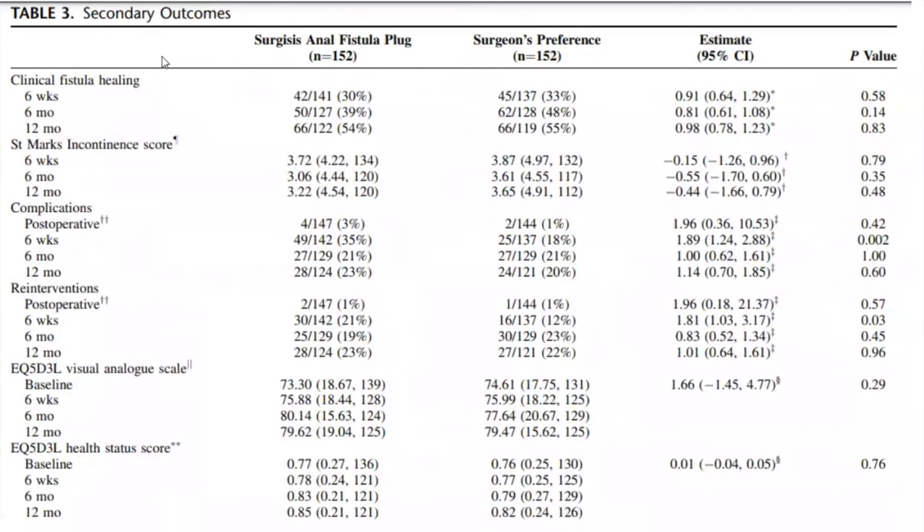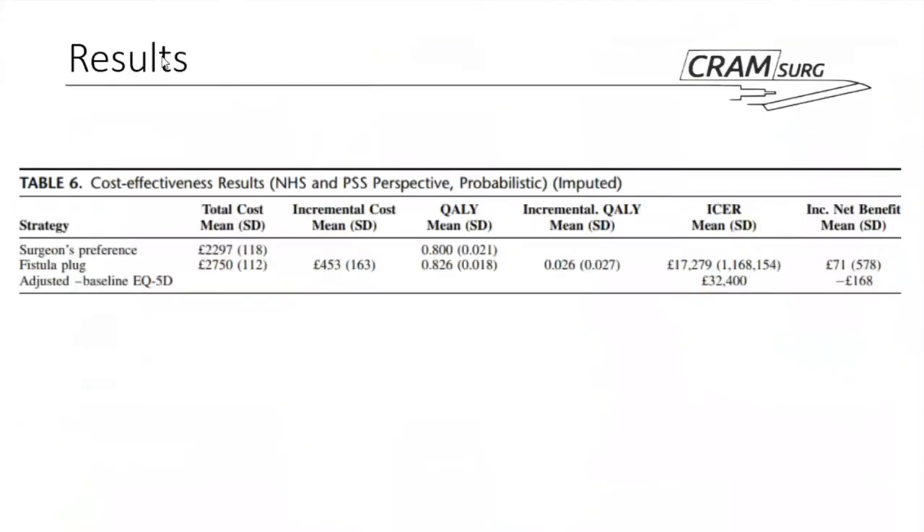Looking at the surgical secondary outcomes, the clinical fistula healing numbers are unfortunately low in both groups — at 12 months, just over 50% of patients had healed. There was virtually no significant difference between the two groups for any secondary outcome, with the exception of complications and re-interventions at six weeks, which disappeared at subsequent time points up to 12 months. So again, no significant difference between the fistula plug and surgeon's preference.